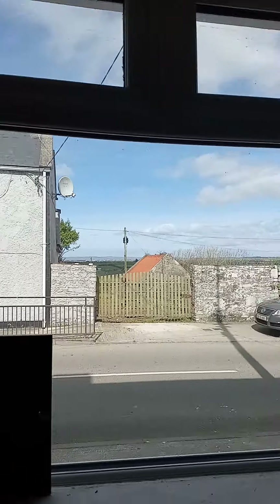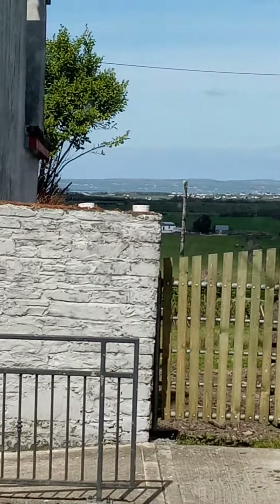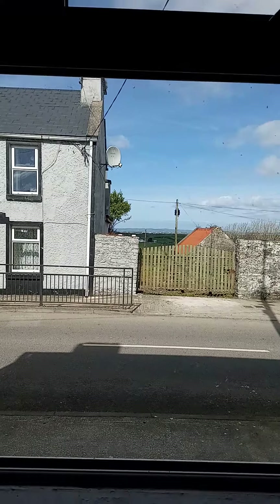Hello! I'm going to give you a tour of my cottage in Ireland. This is the view out the front window. You can see in the distance are the cliffs — well, you can't see it from here, but you can see the Cliffs of Moher from the window.